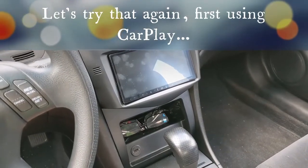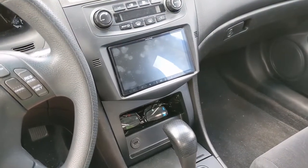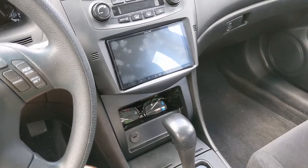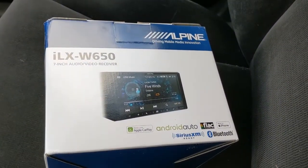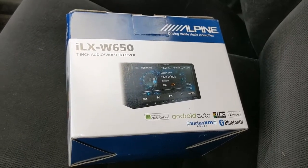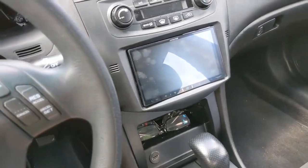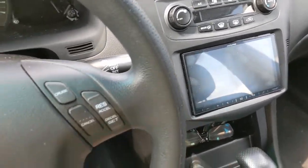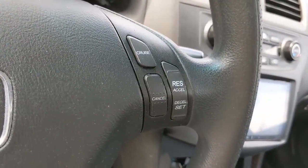I'm trying to figure out what's going on with my Android Auto system — it's acting very erratically and strange. I've never had Android Auto before, so I'm not sure if this is typical behavior. I just got this stereo installed a couple days ago: it's the Alpine ILX W650. It's got Android Auto and CarPlay, and I've used both, but I'm really having struggles with Android Auto.